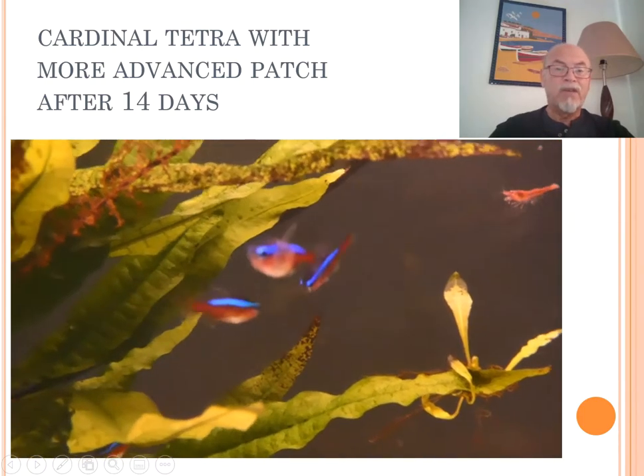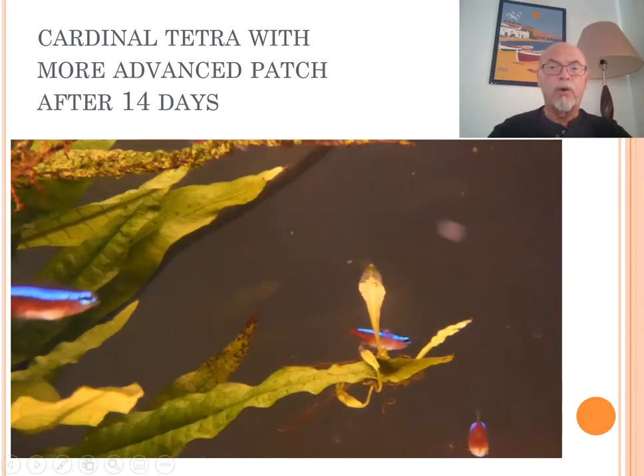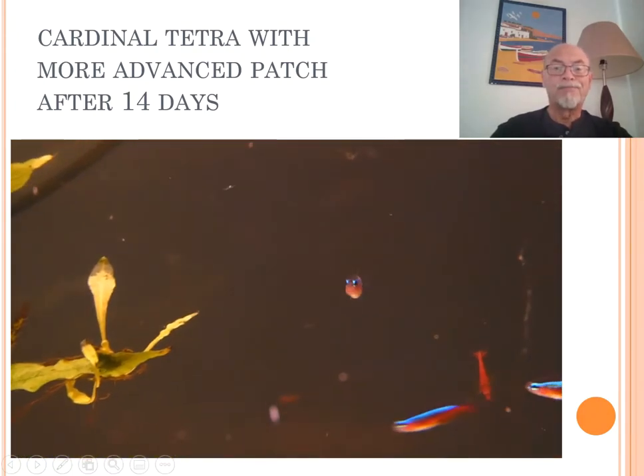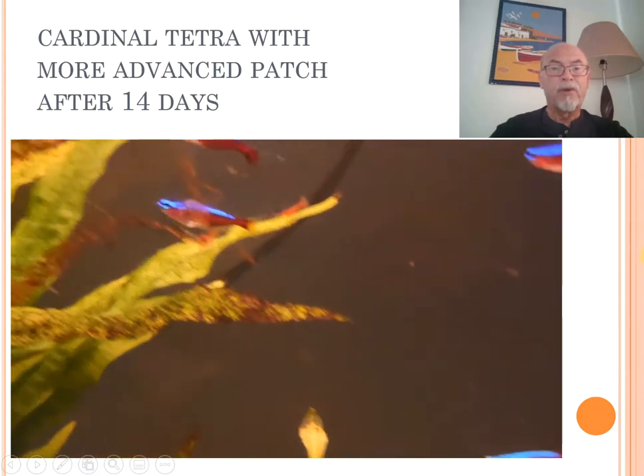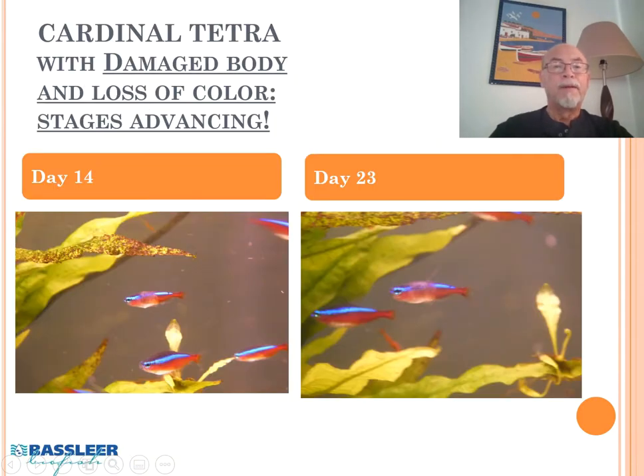14 days, a few days later, the patch really started to grow bigger and larger and the fish were suffering more than the days before. And even after day 23 — here is day 14 which I just showed, and here at day 23 it was getting even larger, nearly half the body. The colors had disappeared and a big patch was appearing.